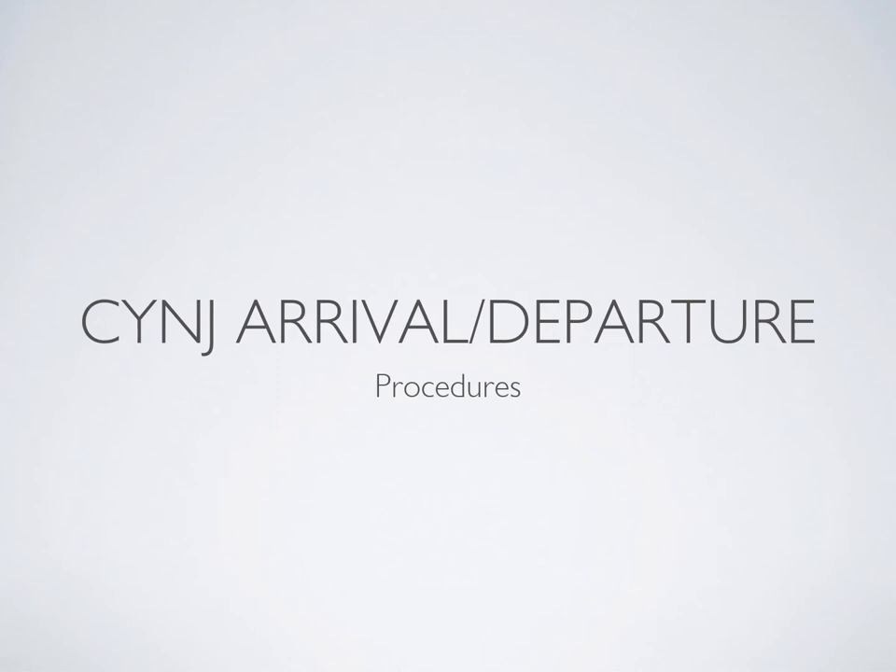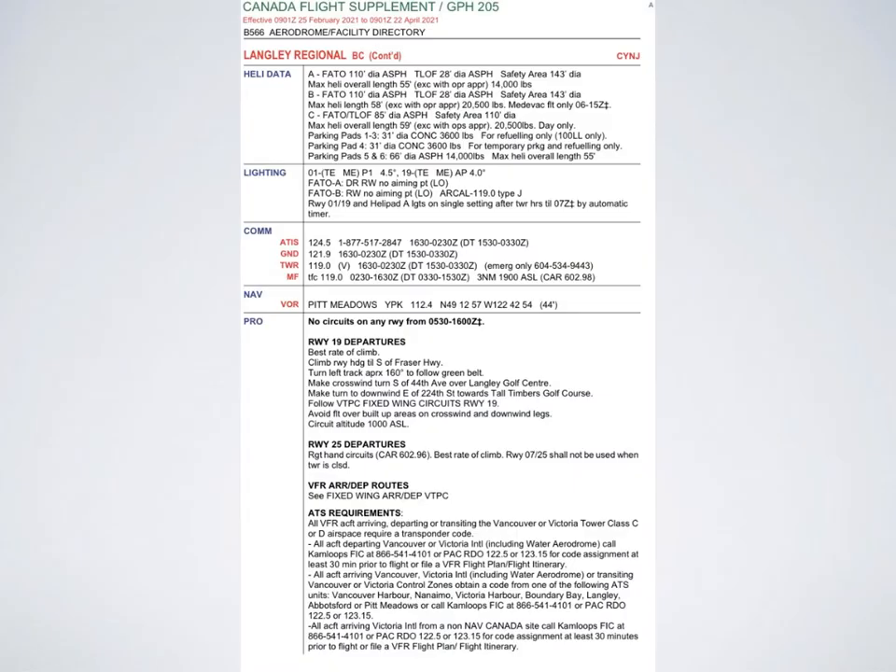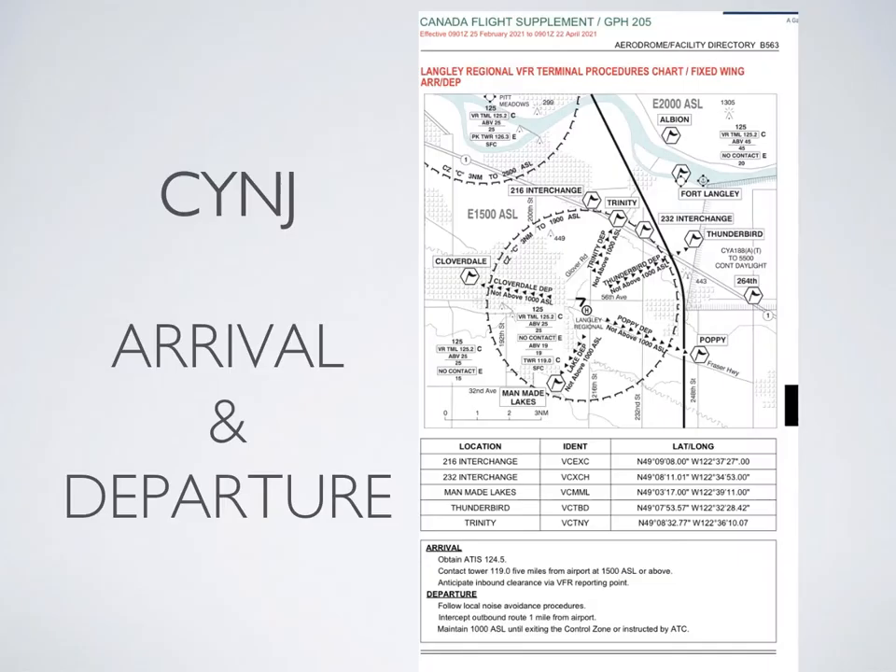Welcome to the ground lesson for arrival and departure procedures out of Langley Airport. To reference this, if you open up the CFS to look at Langley, you'll notice that for VFR arrival-departure routes it refers you to the fixed-wing arrival-departure routes VTPC. You then need to flip over to the Langley Regional VFR terminal procedures chart, and this is where you'll find the arrival-departure routes for Langley.